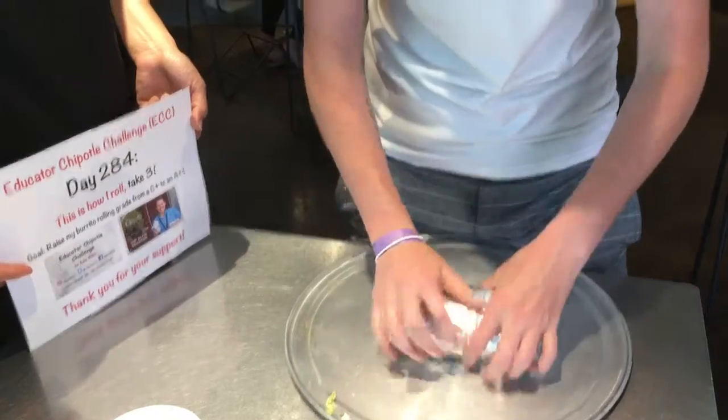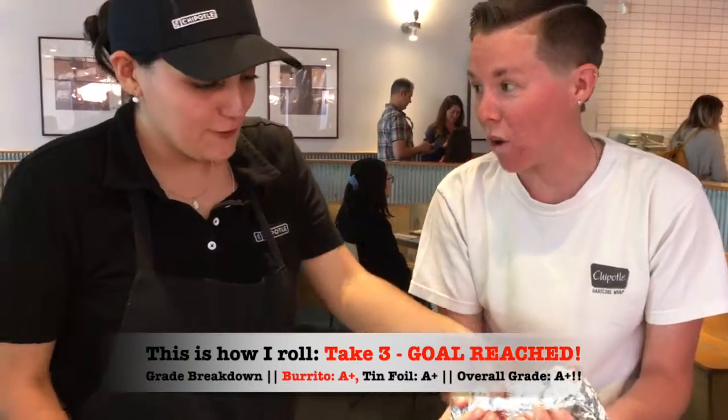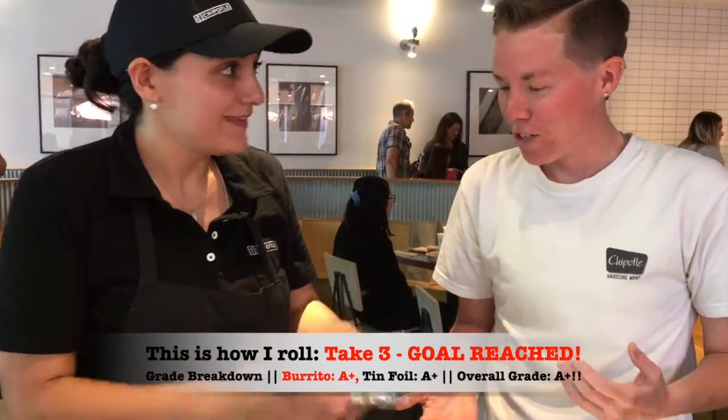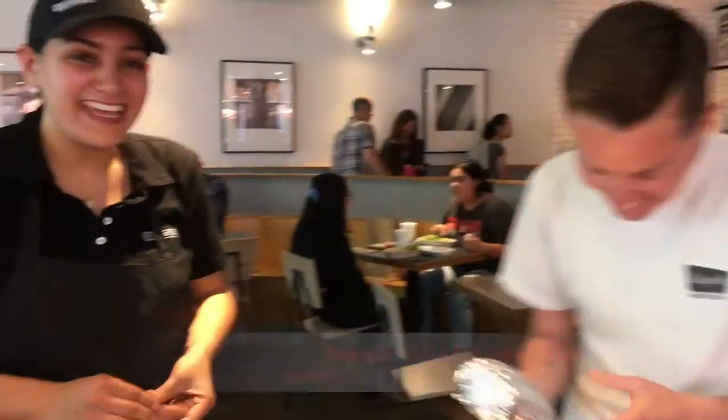Oh my gosh! So it was on the roll of the burrito and the foil, or just the foil? And the foil. That was really good for both of them. That's a solid burrito. Did you give that to another customer? Yep. Cool. Thank you so much, Jennifer. Thank you.